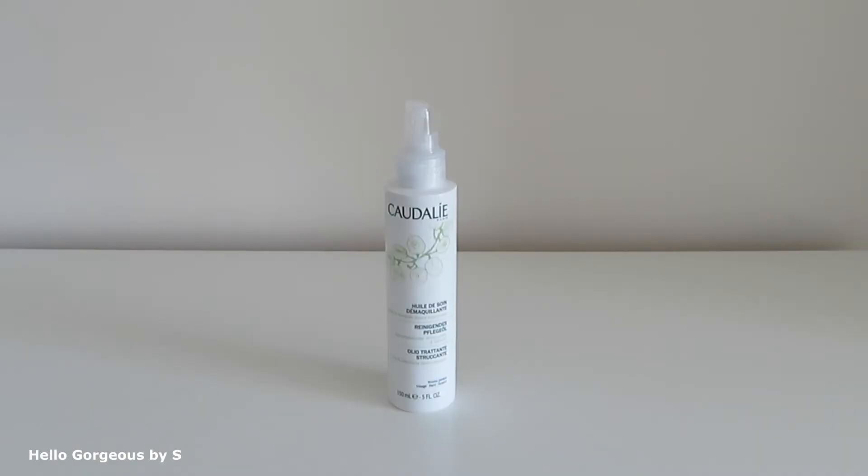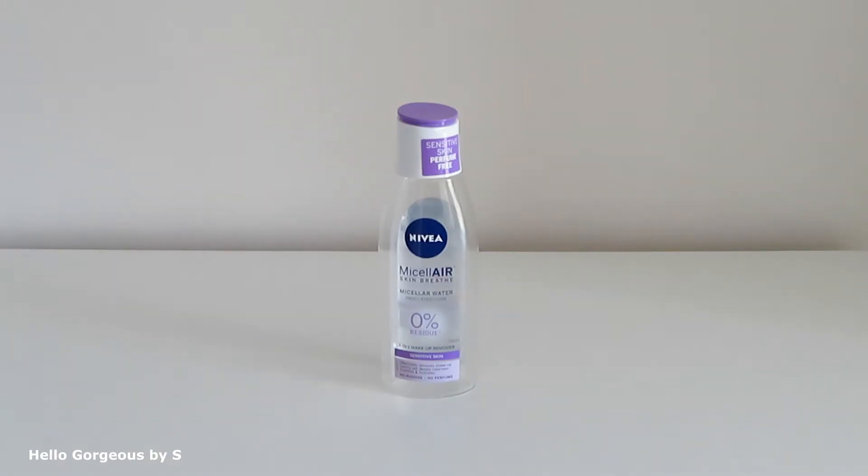Like the next empty product — a makeup remover cleansing oil from Caudalie. It has 100% natural ingredients, is gentle on the skin, removes makeup easily. Amazing product, love it. Next is a micellar water from Nivea — Micellar Skin Breathe. It's perfume free, but with this product I had problems: it didn't remove makeup very well. So nope, I didn't like it.